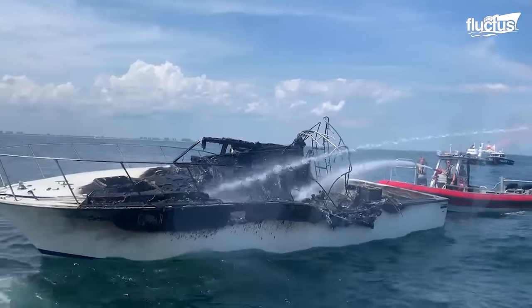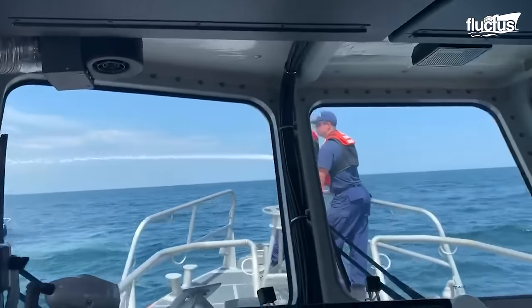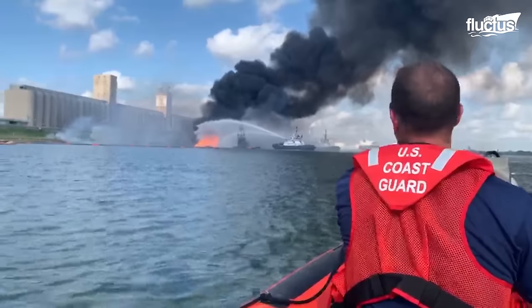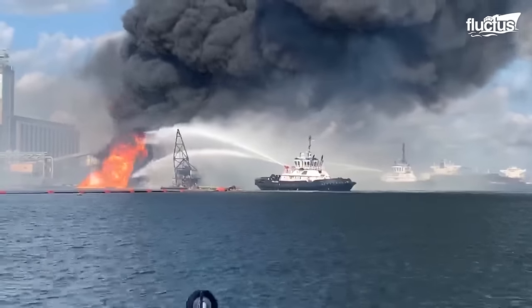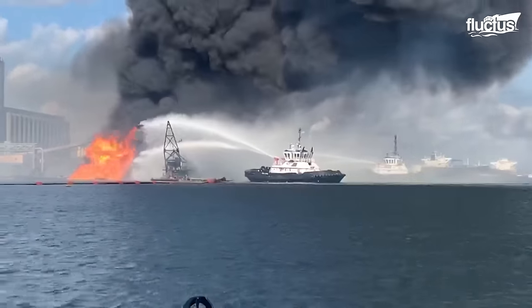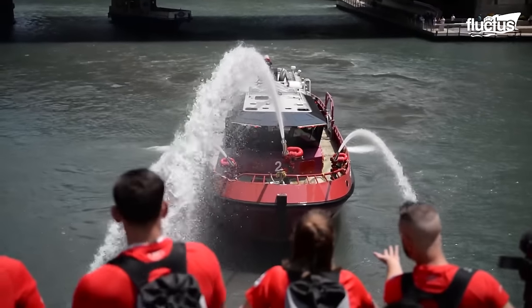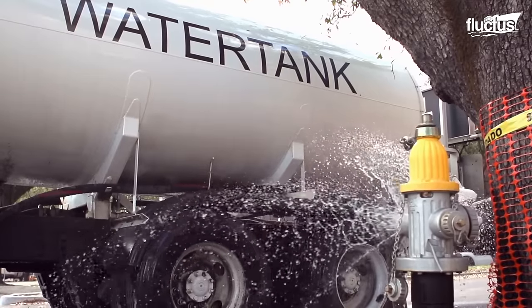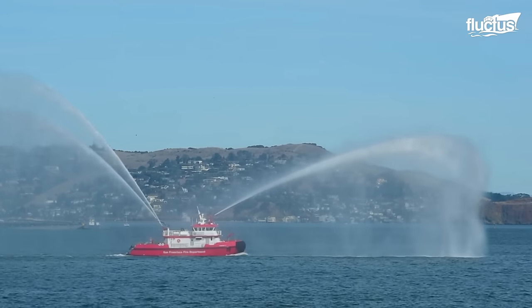When a boat is on fire, specialized watercraft equipped with firefighting hoses and nozzles are launched to help. Fireboats can spray thousands of gallons of water a minute — five to ten times that of a fire truck. On land, fire trucks must hook up to a fire hydrant for their water supply, whereas fireboats have the advantage of repurposing the water they're floating on.